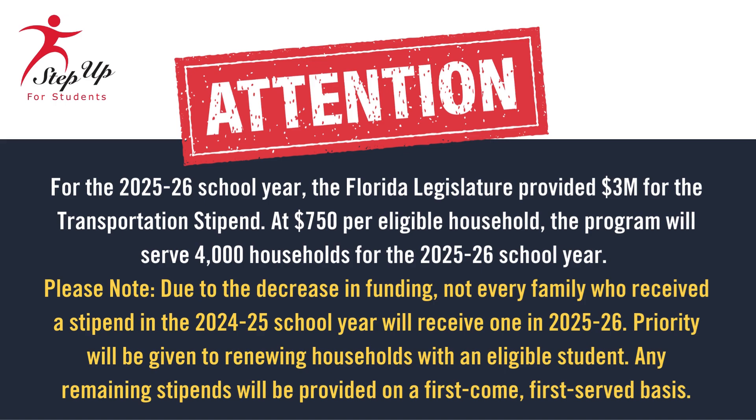For the 2025-26 school year, the Florida Legislature has allocated $3 million to fund the Transportation Stipend Program. This funding allows 4,000 eligible households to receive a stipend of $750 each to help cover transportation costs. Due to a reduction in available funding, not all families who received a stipend in the 2024-25 school year will automatically receive one this year. Priority will be given to renewing households with an eligible student. Any remaining stipends will be awarded on a first-come, first-served basis.